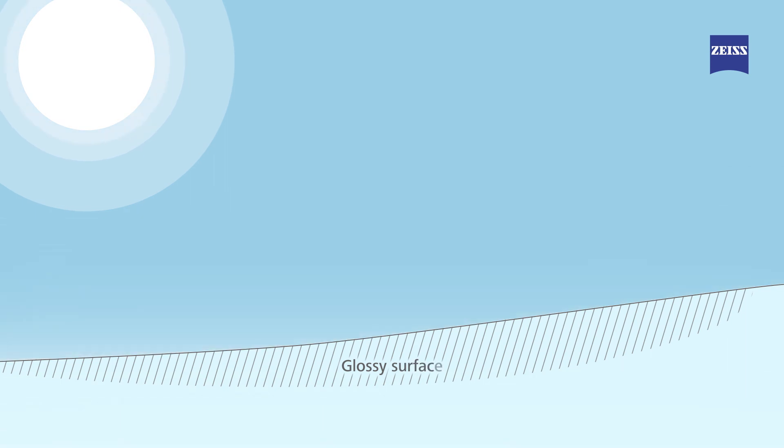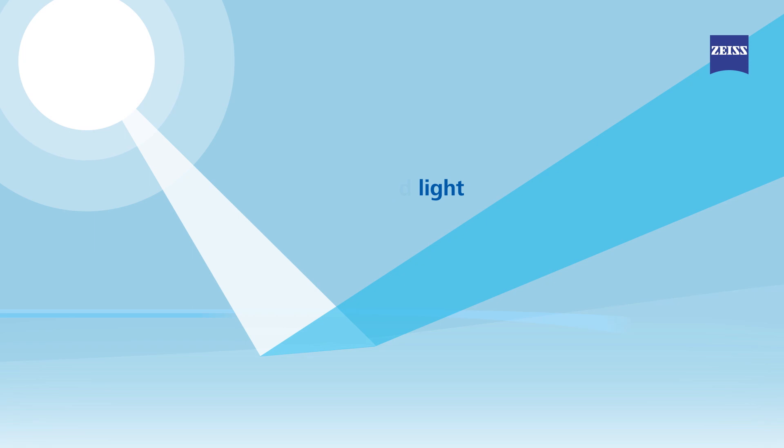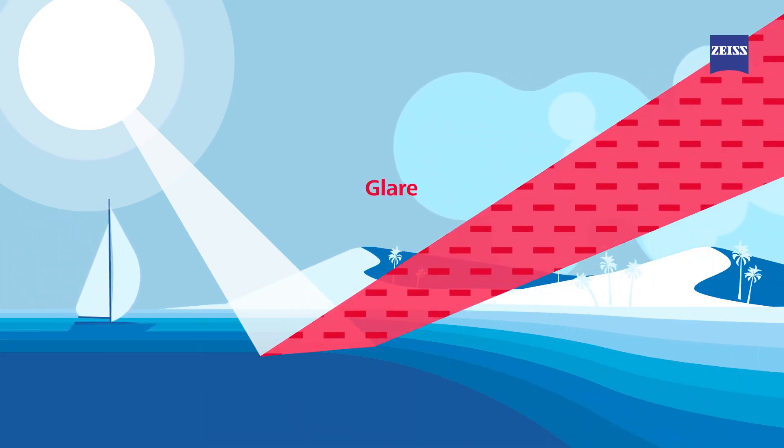Light reflected from a glossy surface is mostly polarized. Depending on the time of day, the light intensity, and the environment, polarized light can either generate reflection or glare. When light conditions are intense, polarized light can be a source of glare.